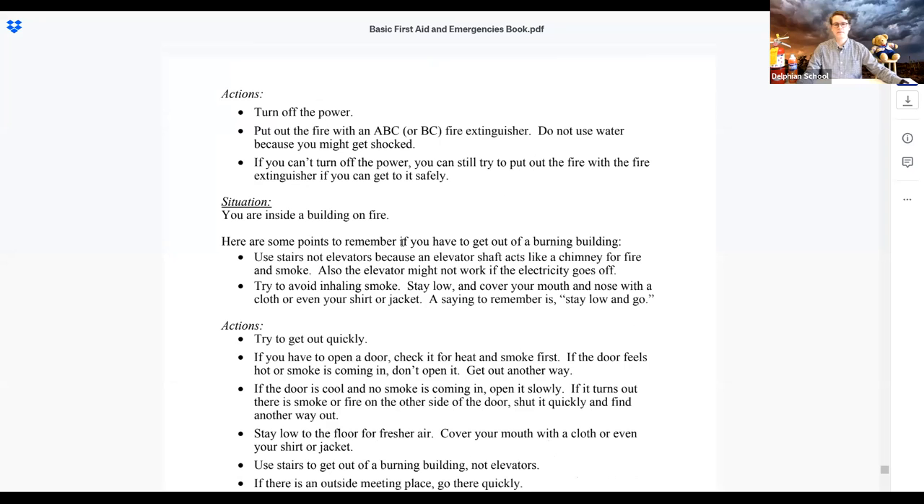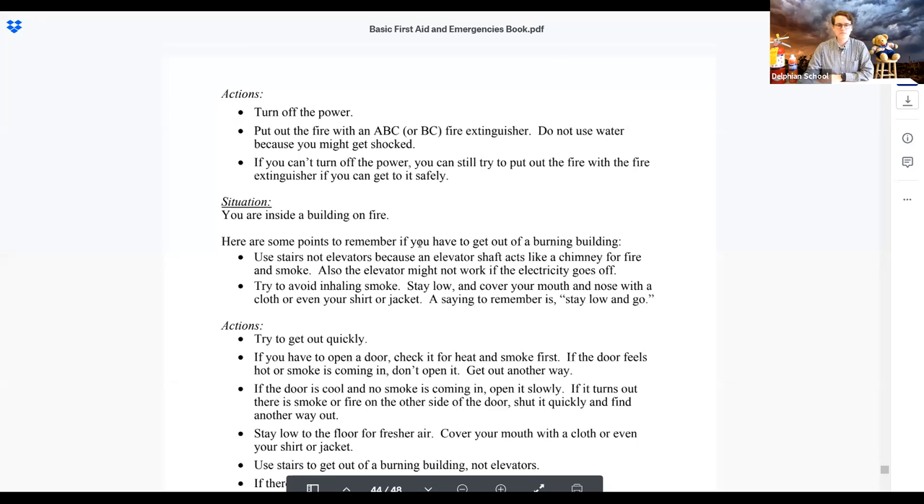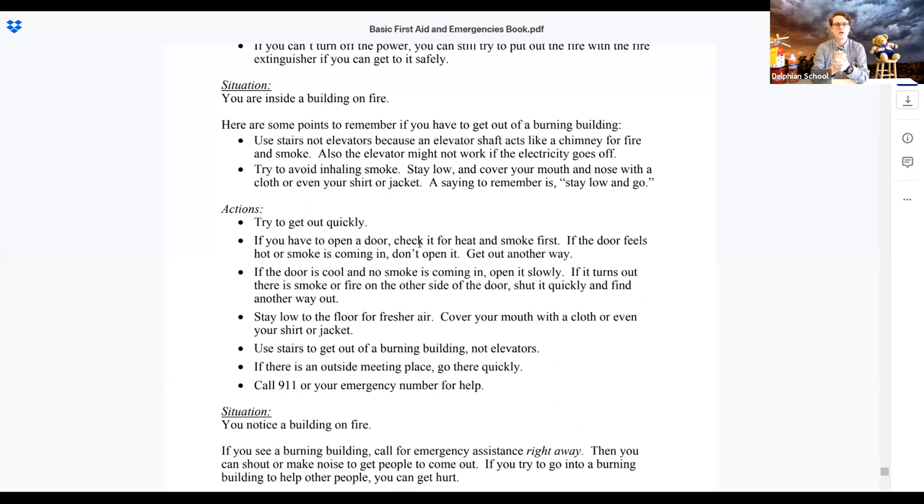A quick reminder about our Basic First Aid and Emergencies book pack — when you or your parent registered for this webinar, you'll have gotten an email with a link to the book and the learning guide that walks you through it step by step. The link will also be in the follow-up email after this webinar, and you can always go to heronbooks.com. This is one of the ten courses available for free right now.